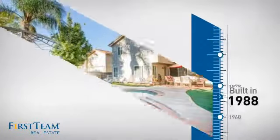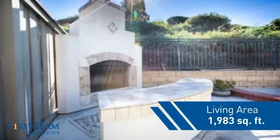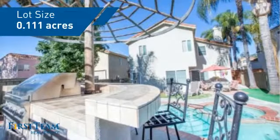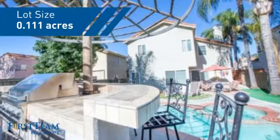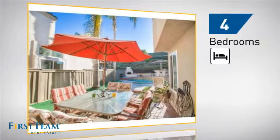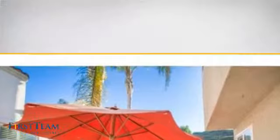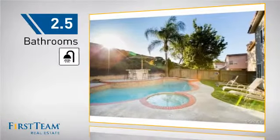This property was built in 1988 and features over 1,900 square feet of space, giving you a spacious layout to play host or kick back and relax after a long day. Inside you'll find four bedrooms, so everyone has a private space to come home to, as well as two and a half bathrooms.